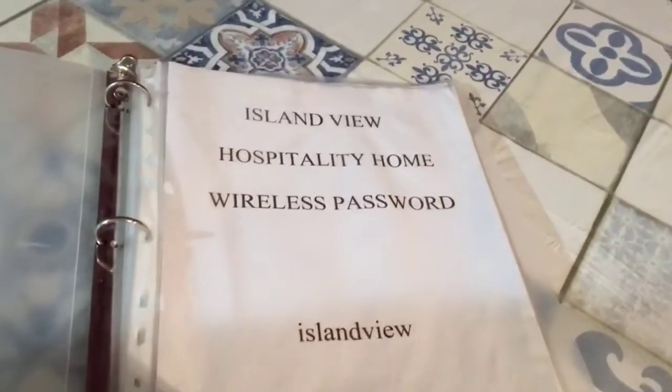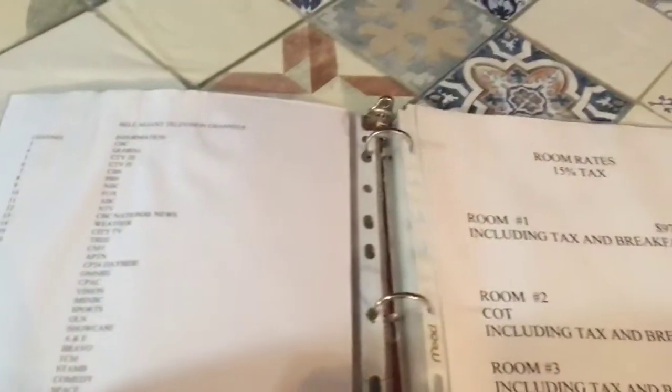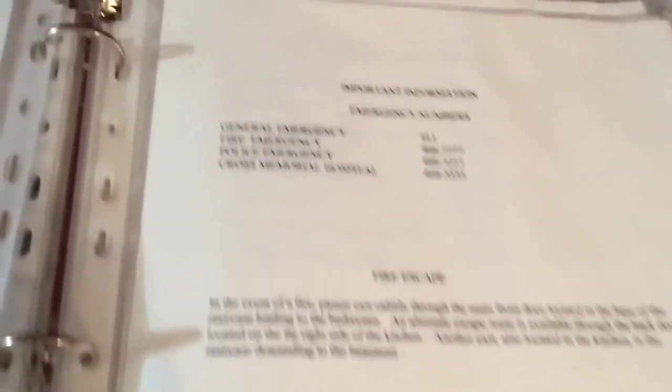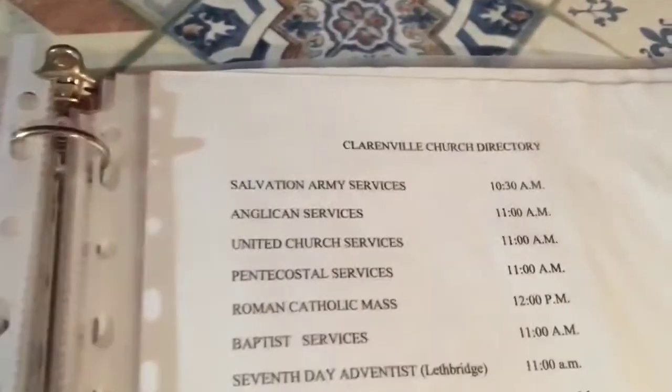So here we have all the information we need for the TV channels and for the room rates. Breakfast is included, and the lady that runs this place, she's a real sweetheart. She sits with us and drinks coffee in the morning and we have all kinds of stories to tell. There are emergency numbers if needed. She actually has a little in-house museum here which you'll see in a moment — all the churches and your basic information package.